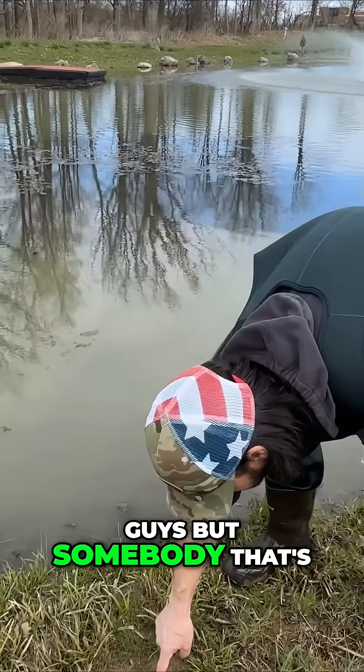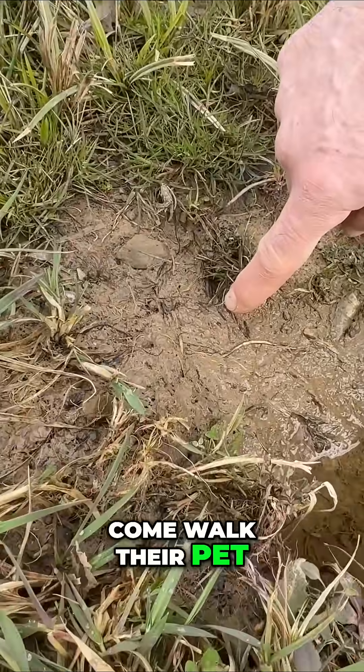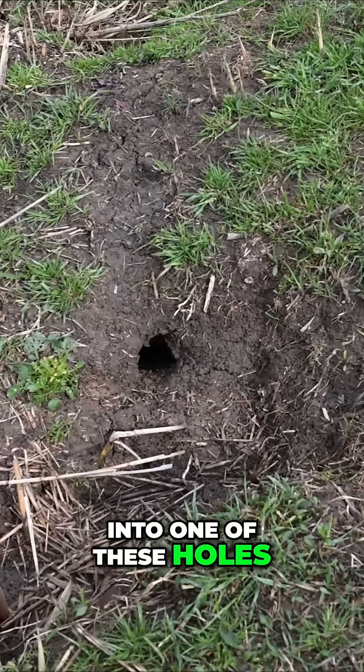Not just the landscape guys, but somebody that's walking their pet around here. Obviously we've got pets here in this neighborhood, and they come walk their pet around, and they step into one of these holes — it's game over.